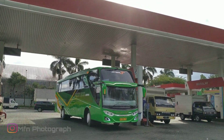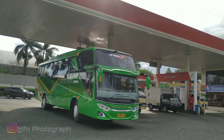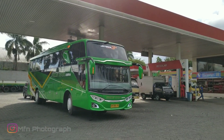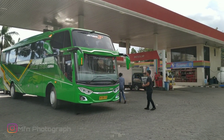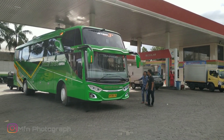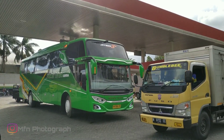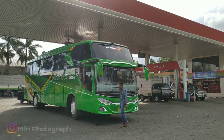Ini dia bus FRC-nya sampai di SPBU Rantwagung, di setelah keluar dari bus 99 Malang. Di sini kita lihat lebih dekat lagi.